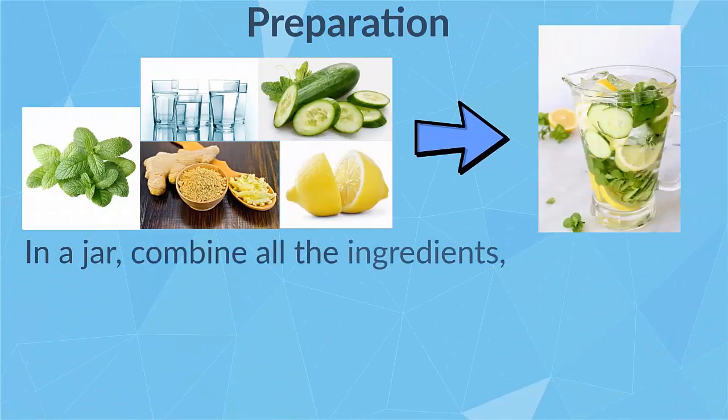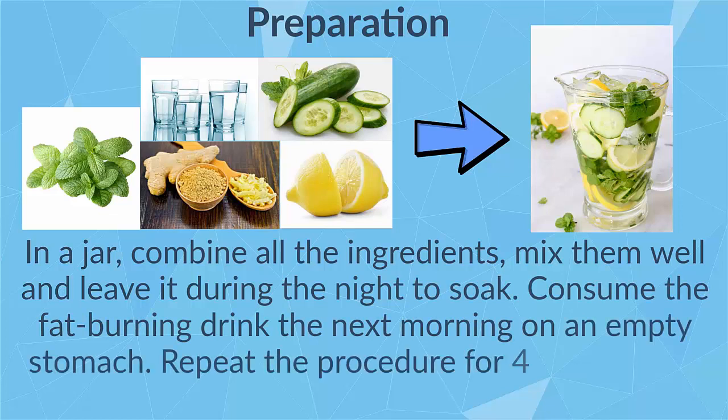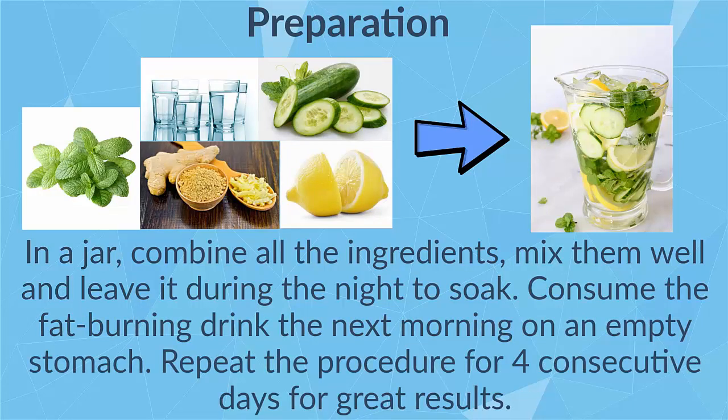Preparation: In a jar, combine all the ingredients, mix them well, and leave it during the night to soak. Consume the fat burning drink the next morning on an empty stomach. Repeat the procedure for 4 consecutive days for great results.